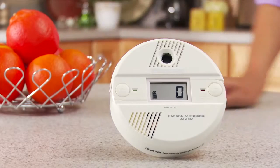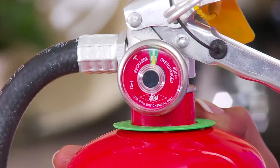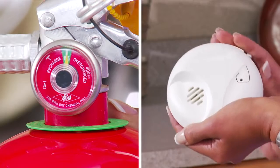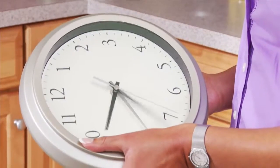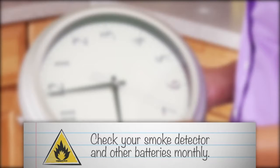You can't smell carbon monoxide, but that doesn't mean it's not dangerous. An easy way to remember to check your fire extinguisher gauges to see they are full and replace your detector's batteries is to do it when you change your clocks for daylight savings time. In the meantime, check your smoke detector and other batteries monthly.